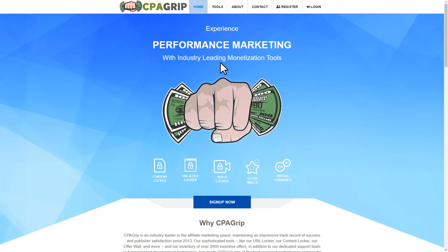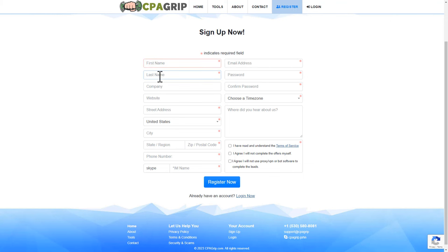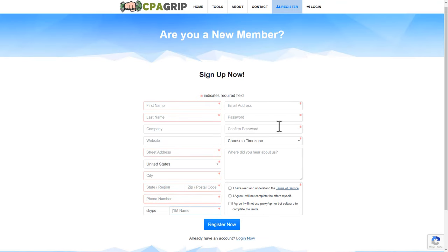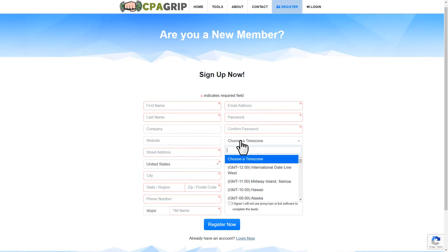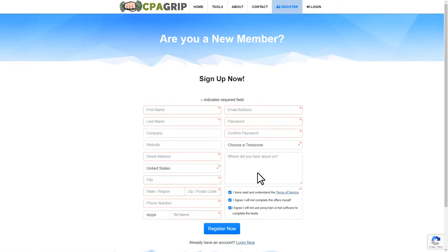First you want to come over to cpagrip.com. If you don't have a CPA GRIP account, click on register. Enter your first name and last name — you can skip the company and website fields. Type your street address, city, state, and zip or postal code. Then enter your phone number, your Skype ID, and your email. Set a password and enter it again, choose your time zone, checkmark the three boxes, and hit register now. They'll send a verification link to your email, so check your email and verify that.